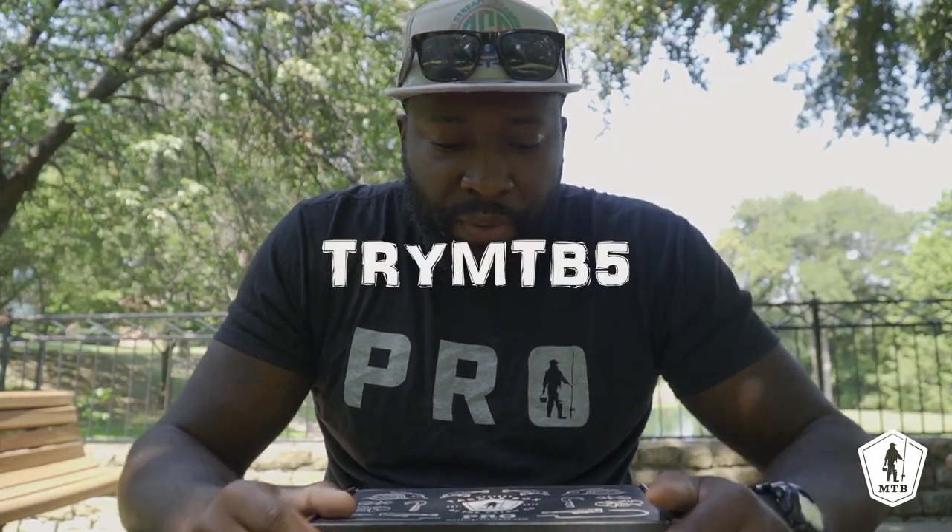You can sign up for Mystery Tackle Box at the link at the top of my description right now, and you can put in the code trymtb5 and get your first box for as low as five dollars. Make sure y'all check that link out at the top of the description and plug in that code — trymtb5 — to get your first box for five bucks.